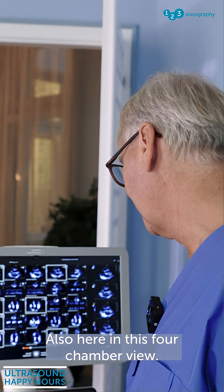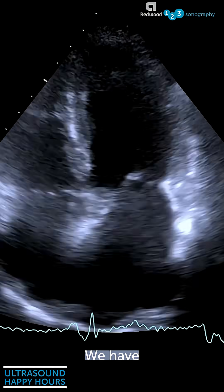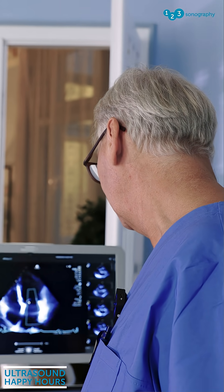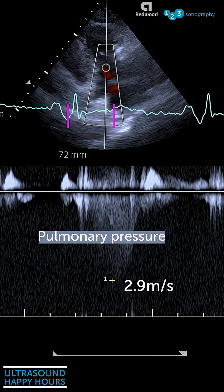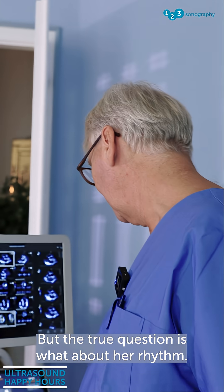You can see that very nicely in this four-chamber view. We have a little bit of mitral regurgitation, and pulmonary pressure is maybe somewhat elevated here.